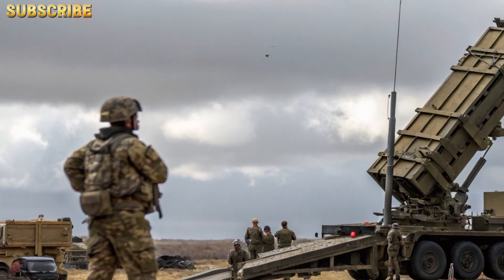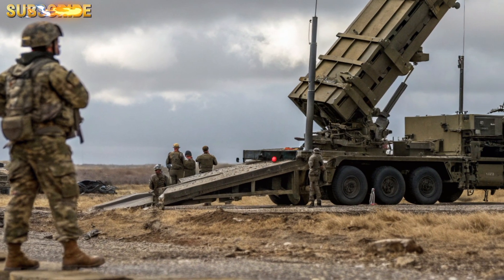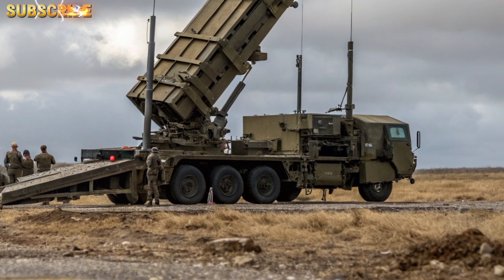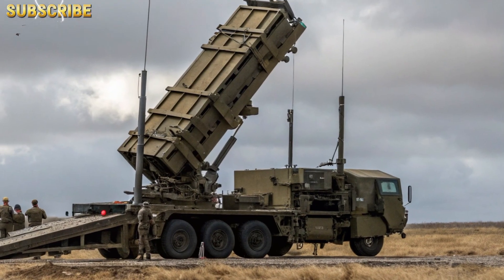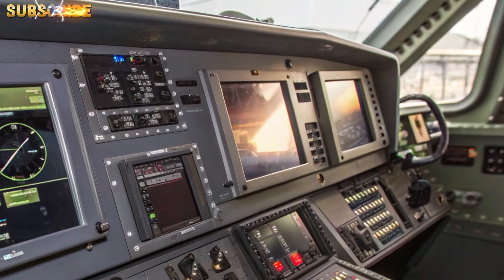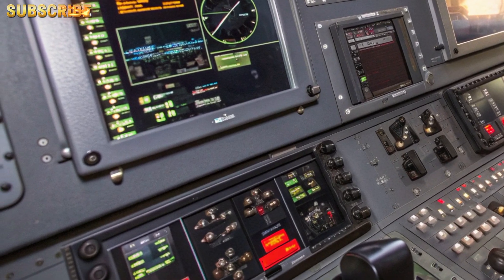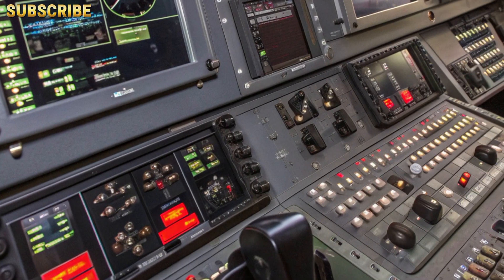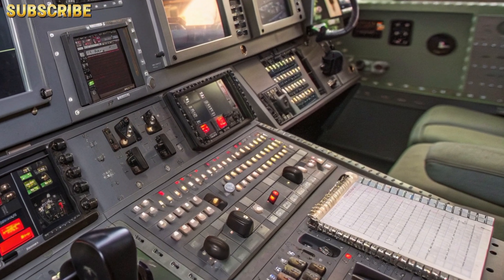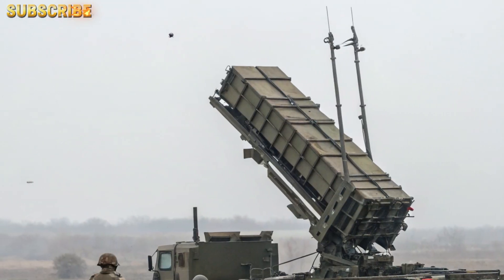Third, supporting an integrated layered defense strategy: U.S. missile defense doctrine emphasizes a layered, integrated approach combining THAAD for exo-atmospheric intercepts, Aegis BMD for sea-based defense, PAC-3 MSE for terminal high-altitude and mid-range intercepts, and NASAMS or IRIS-T for short-range urban defense. By expanding the number of PAC-3 MSE units, the U.S. strengthens the mid-tier layer — critical for stopping threats that leak through or evade outer layers.